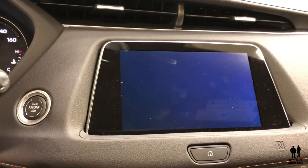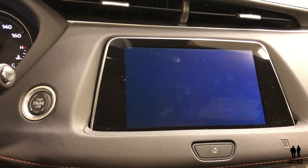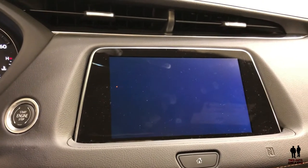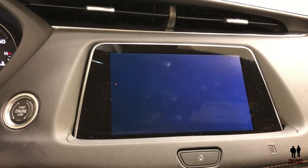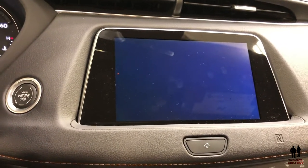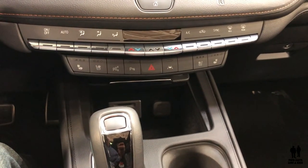Cadillac has changed it so that if the perceived danger is on your right side, it vibrates the right side of your seat. If the danger is on the left, it vibrates the left side. And if the danger is in front of you or all around you, it vibrates the entire seat. It's really unique and cool. Of course, it also has auto braking to avoid a collision.